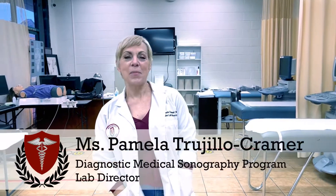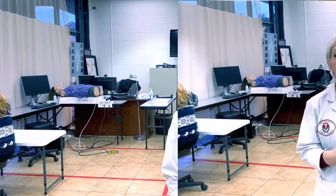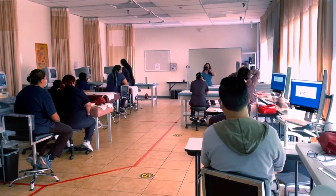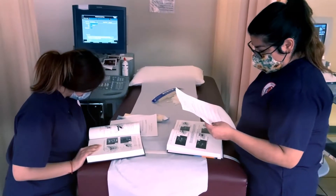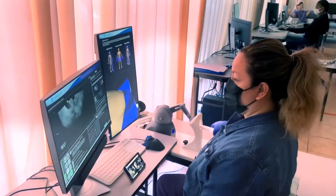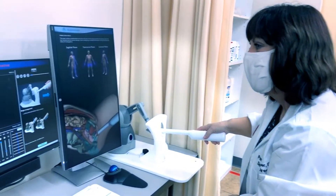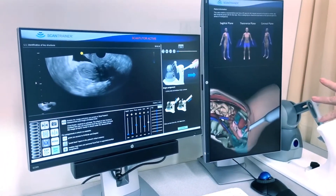Hi, my name is Pamela Kramer and this is the ultrasound department at Healthcare Career College. In the ultrasound department we study all the structures of the body. We start with vascular, we move into abdomen, we then move into OB-GYN which is the study of female pelvic anatomy and fetuses and babies. Then we move into the small parts, so basically we're studying all of the structures of the body that you would see on ultrasound, along with the pathophysiologic and normal anatomy of the human body.